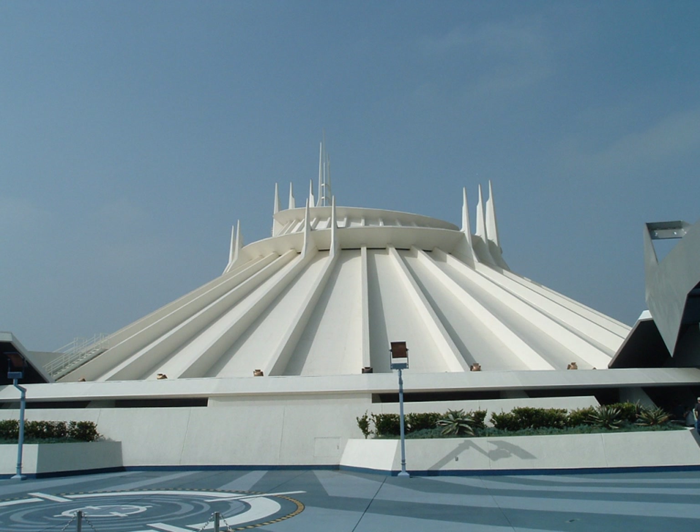The ride closed suddenly on April 10, 2003, with an announcement that it would remain closed until Disneyland's 50th anniversary. The ride had become unstable and would need a complete track replacement. On June 25, 2005, Disneyland surprised its guests by announcing that the reopening of Space Mountain would open early on July 15, instead of the projected November date, with soft openings starting July 1, only two days before Disneyland's official 50th anniversary. Space Mountain reopened from a major refurbishment that started in April 2003.